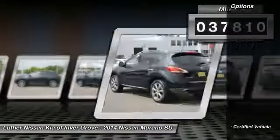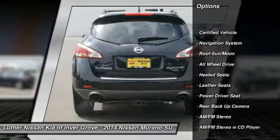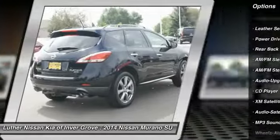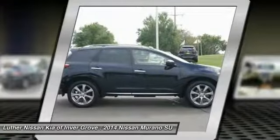Here are some of this vehicle's great options: heated seats, all-wheel drive, traction control, backup camera, XM satellite radio, navigation system, anti-lock braking system, moonroof, and power steering.